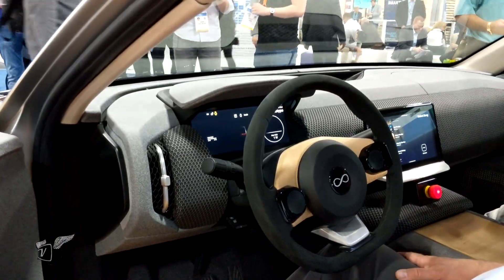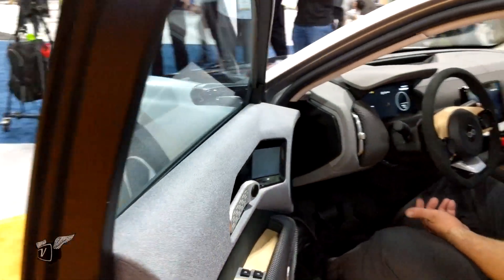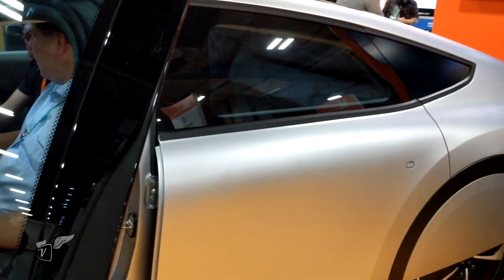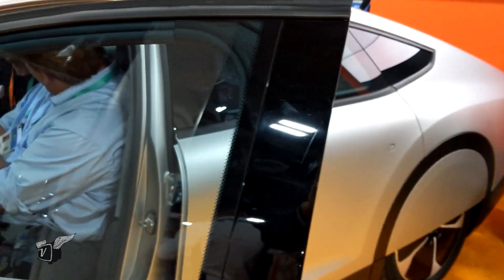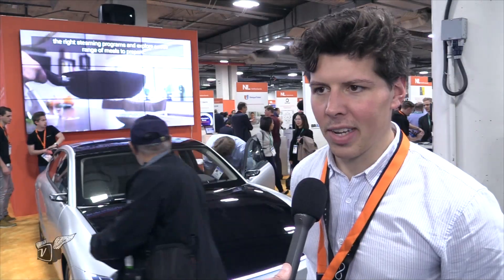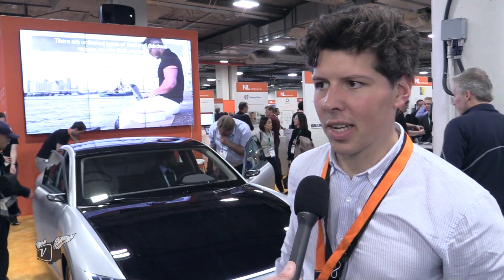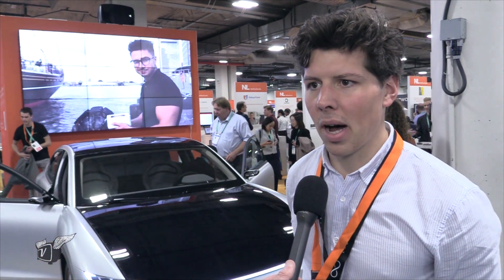How much of a charge can you get from those solar panels typically? The solar panels generate about five to eight miles per hour when the car is parked outside in daylight. So on a full day that adds up to about 50 miles per day from the sun. In an area like Nevada or Las Vegas, you'll be able to drive about 10 to 11,000 miles per year just on solar alone.